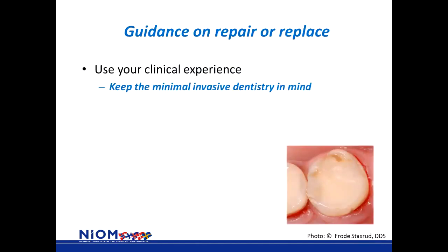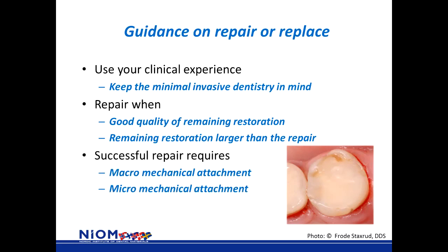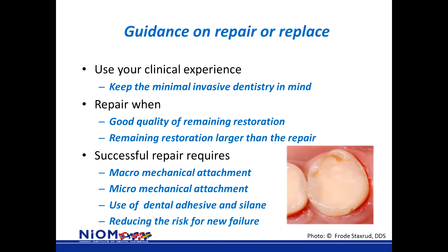To finalize, some guidance on whether to repair or replace: use your clinical experience and keep minimal invasive dentistry in mind. You can repair when there is good quality of the remaining restoration and when the remaining restoration is larger than the repair. If this is not the case, you must replace the restoration. A successful repair requires macro-mechanical retention, micro-mechanical retention, the use of dental adhesives and silane, and — not to forget — you must reduce the risk of new failure. Thank you for listening.